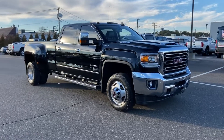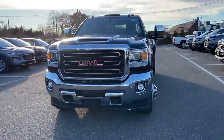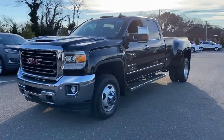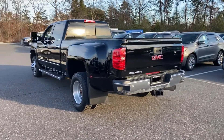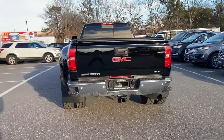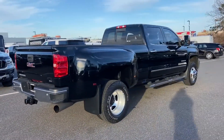2019 GMC Sierra 3500 HD with less than 52,000 miles on the odometer. This pickup truck offers two full rows of seating for premium comfort. Never get bored with the numerous premium built-in features such as navigation, backup camera, and side view mirrors with turn signals.